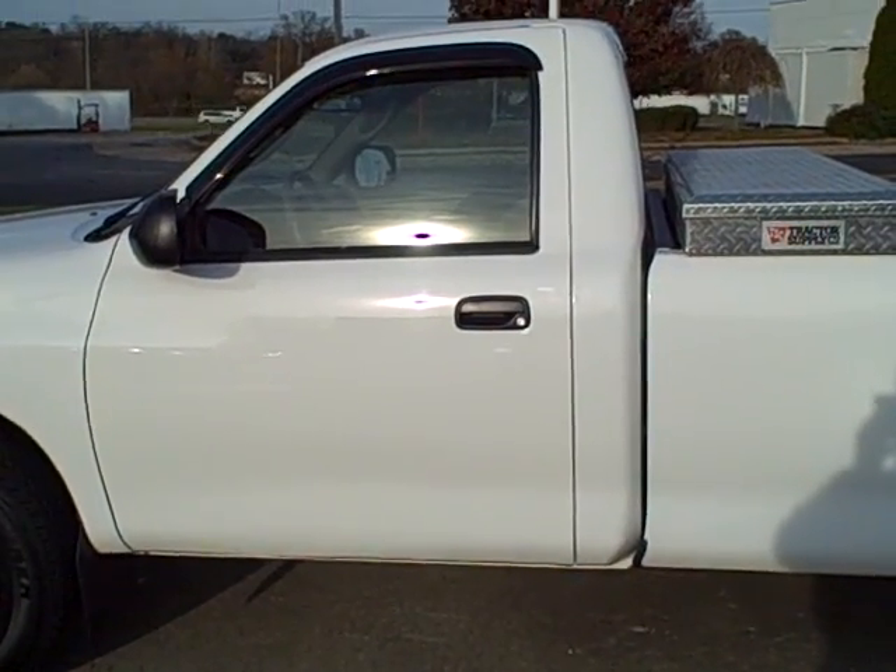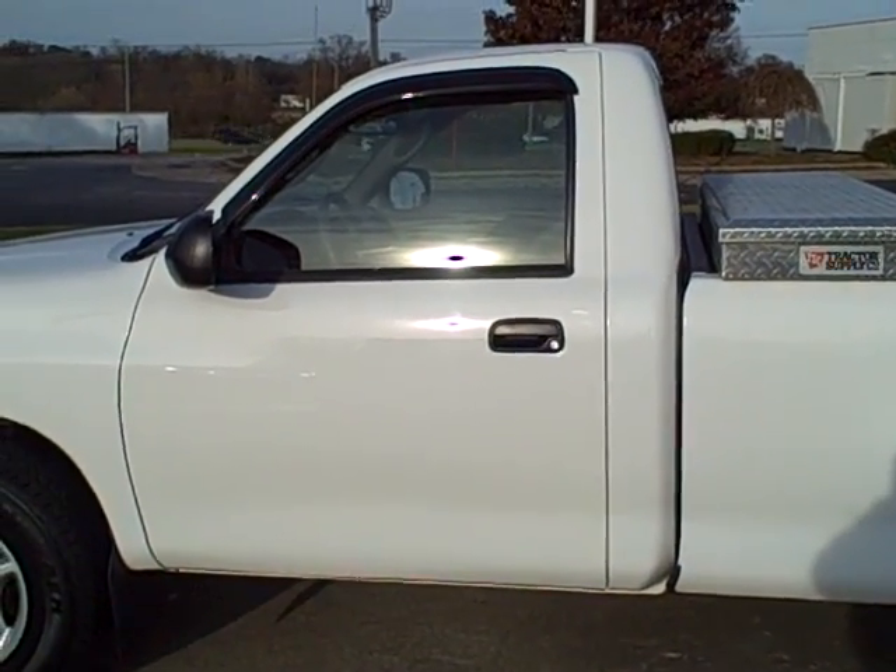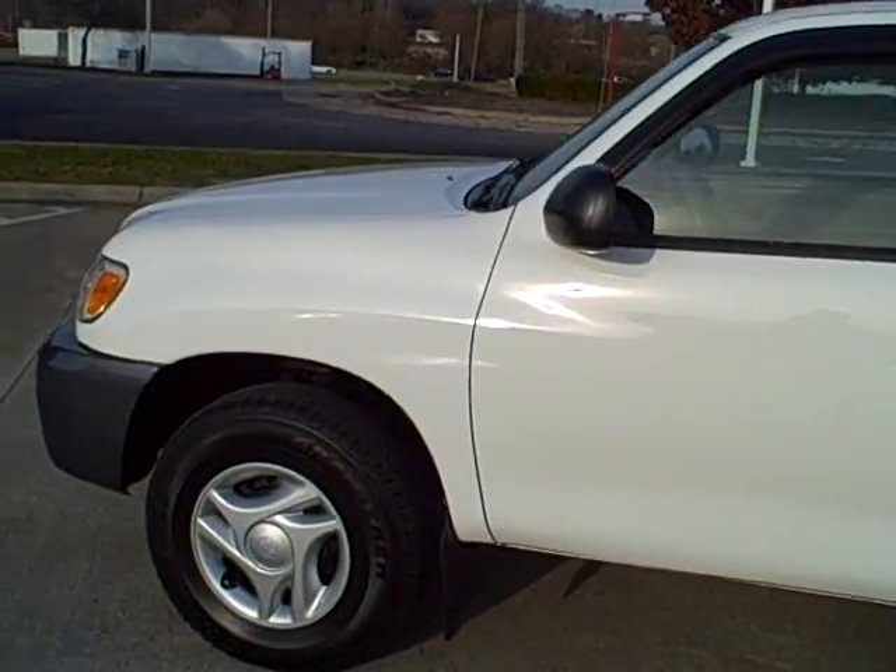2004 Toyota Tundra work truck, only 29,000 miles, white in color.